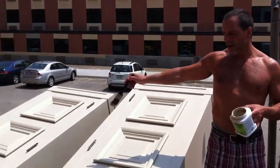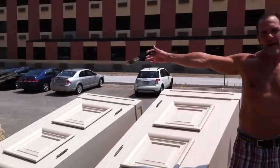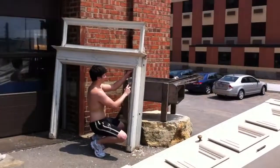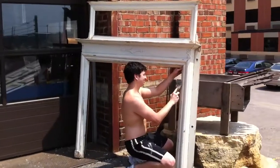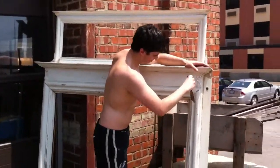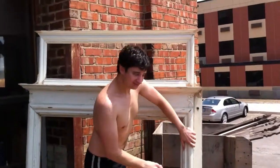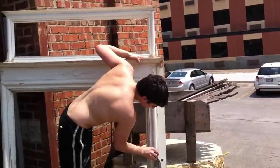The side closets will actually be the end caps that will attach to the fireplace that Nick is working on right now. Nick's working on scraping all the excess paint off of the fireplace panel so that we can get a good primer coat and a paint coat. That will also be the same color as the cabinets here.